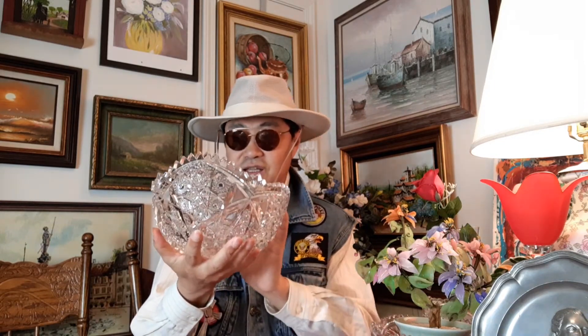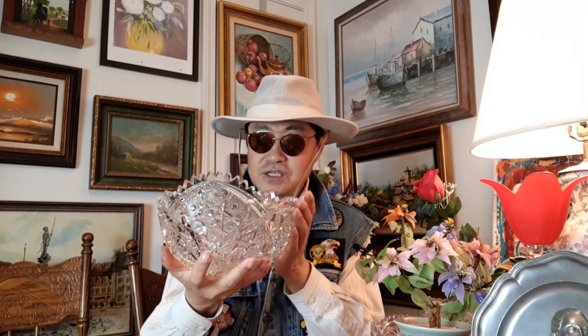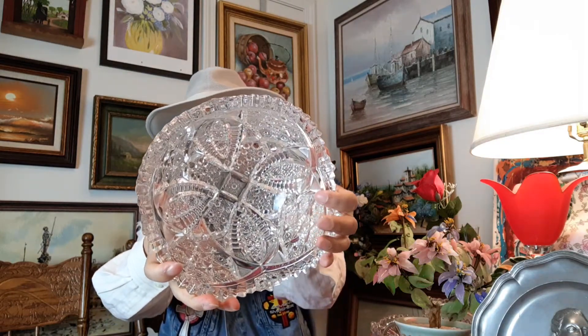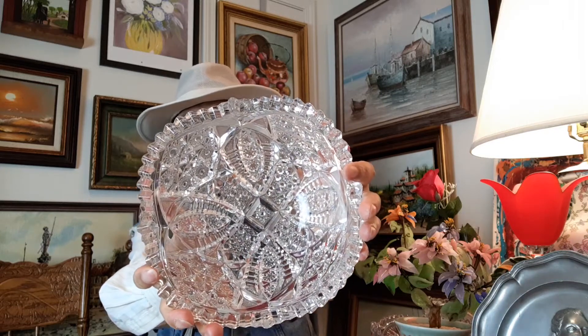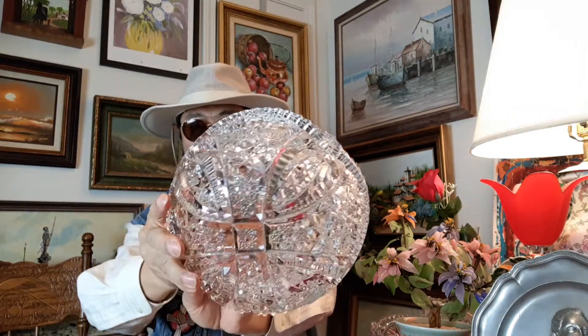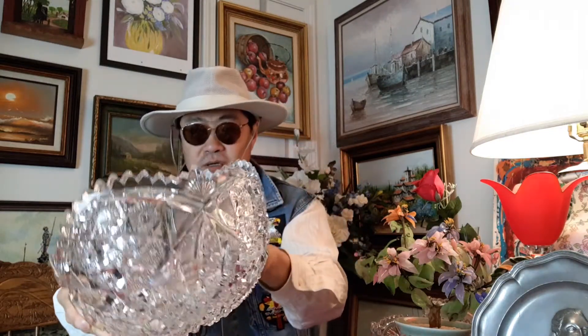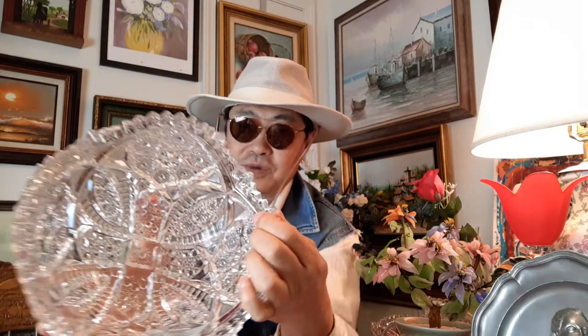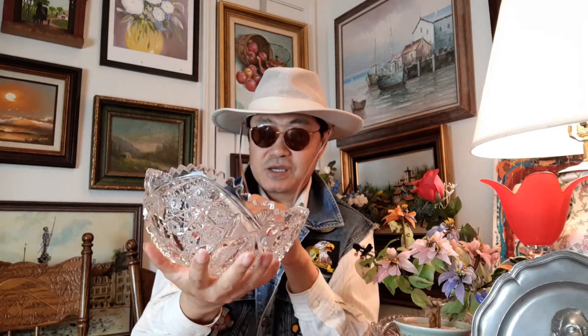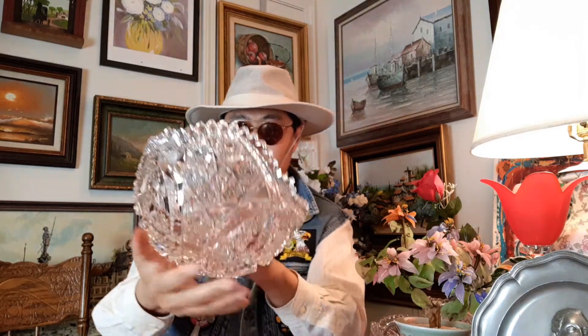这个水晶碗呢，它不是切割的水晶，它是用模具磨出来的水晶。所以它没有像切割水晶那么光滑，但是也还是很漂亮。这个碗也足够大了，而且足够厚。一共花了2.5美金。 (This crystal bowl is not cut crystal — it's molded/ground crystal. So it's not as smooth as cut crystal, but still very beautiful. The bowl is large enough and thick enough. Total cost: $2.50.)